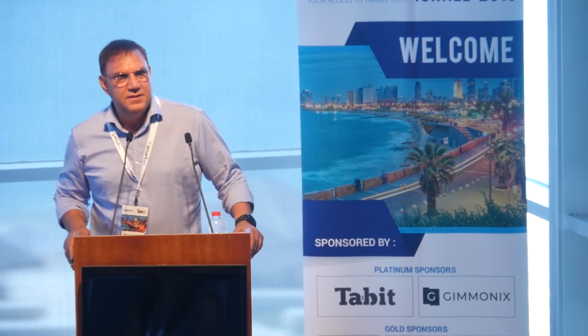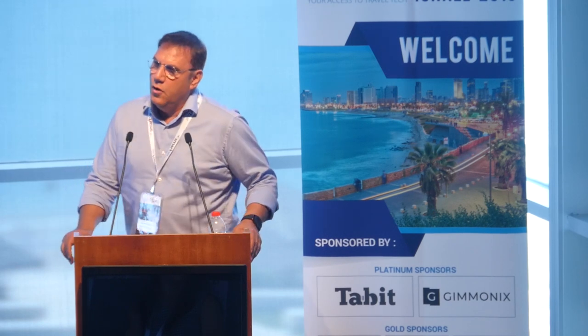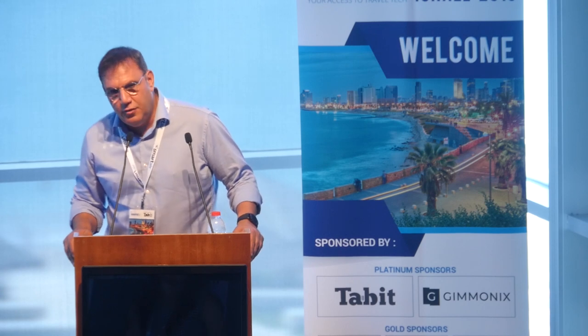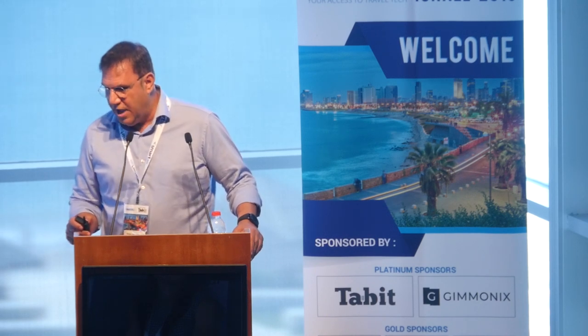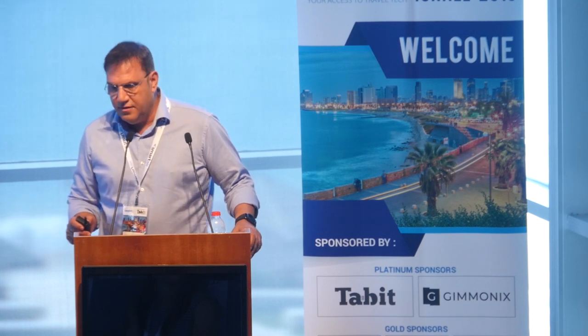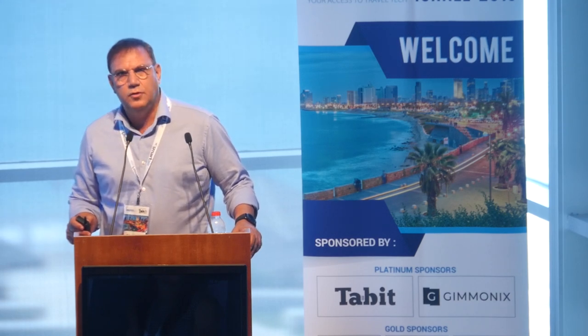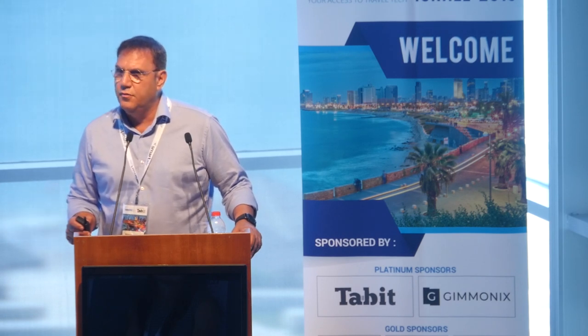My name is Amos Simanto, founder and CEO of Way2Vat. Way2Vat has developed a fully automated platform for VAT and GST reclaim for businesses. It's a B2B platform for the enterprise and SMB market. Our vision is to challenge the VAT status quo, making VAT refunds globally accessible to all — serving any company around the globe.